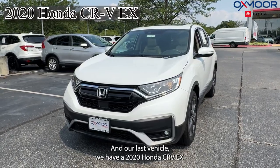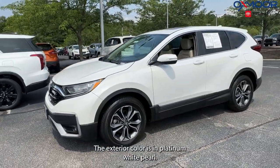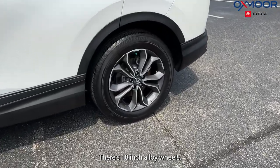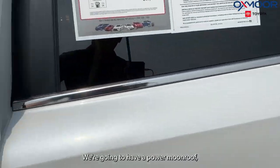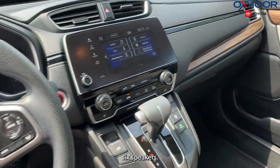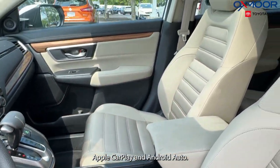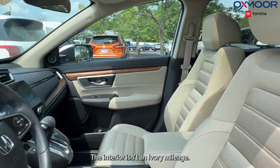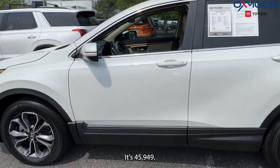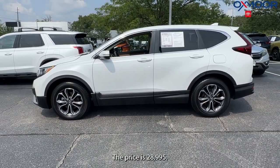Our last vehicle is a 2020 Honda CR-V EX. The exterior color is in platinum white pearl. There are 18-inch alloy wheels. We're going to have a power moonroof and six speakers. There is remote keyless entry as well, Apple CarPlay and Android Auto. The interior is in ivory. Mileage is 45,949. The price is $28,995.